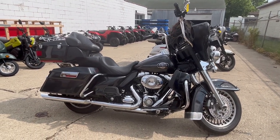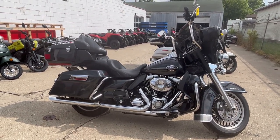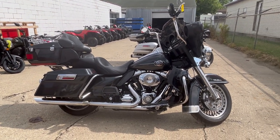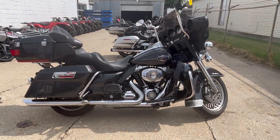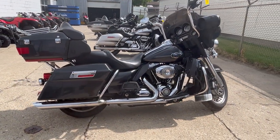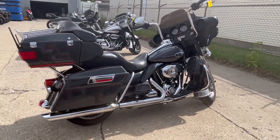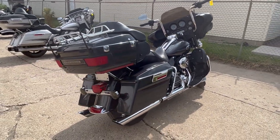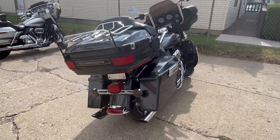Hey everybody, thanks for checking out Approval Power Sports' YouTube page. What we're looking at here today is a 2009 Harley Davidson Classic for sale in gunmetal gray. This is one of the best color schemes in my opinion that Harley Davidson ever made — gunmetal gray is sharp. You got to see it in person; it's got the metallic flake and the pictures and video don't really do it justice.